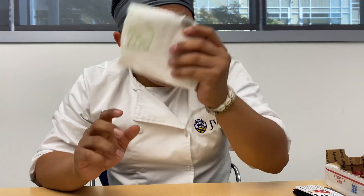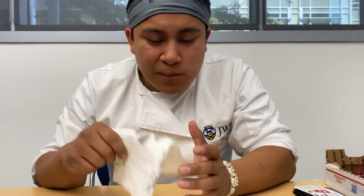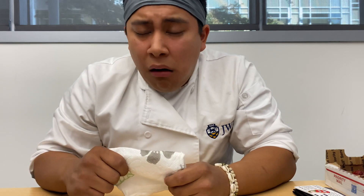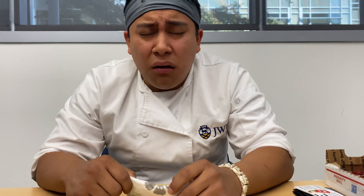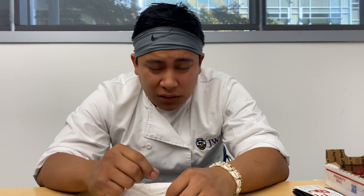I'm pretty sweaty. Got my napkins. That was really hot.